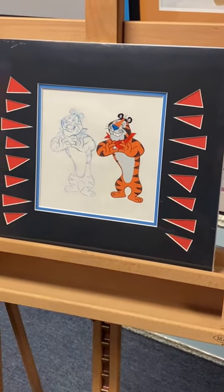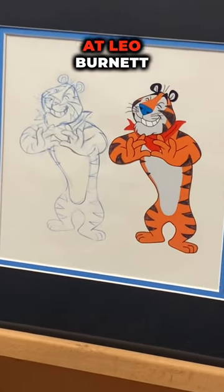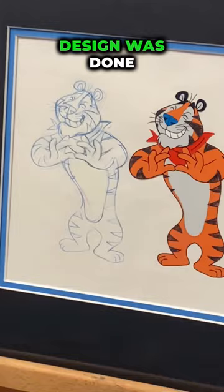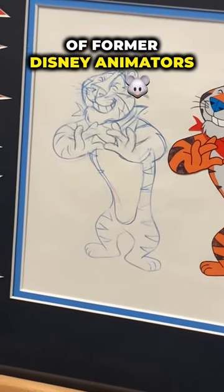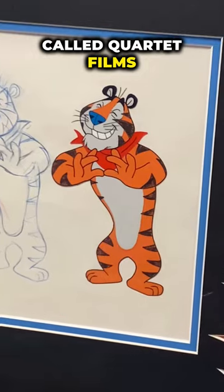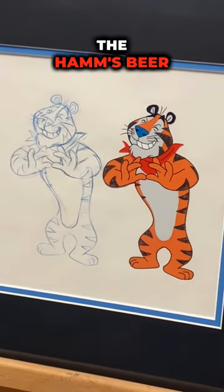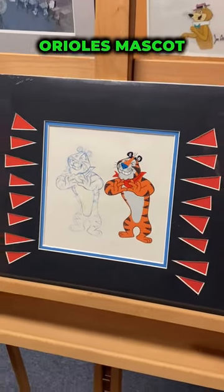Tony the Tiger. Tony was invented in 1952 by an art director at Leo Burnett, but his final design was done by a bunch of former Disney animators who had left and formed a company called Quartet Films, who also produced the Jolly Green Giant, Snap, Crackle & Pop, the Ham's Beer Bear, and the Baltimore Orioles mascot.